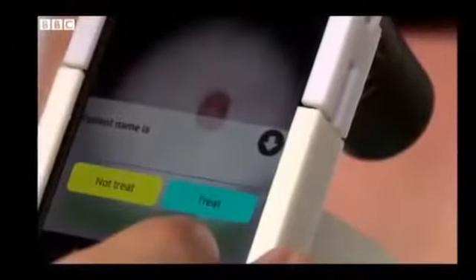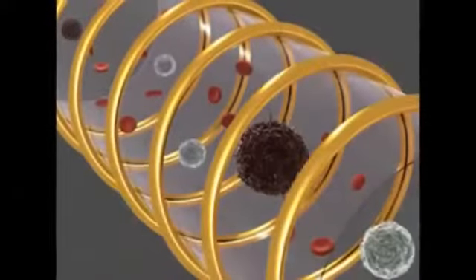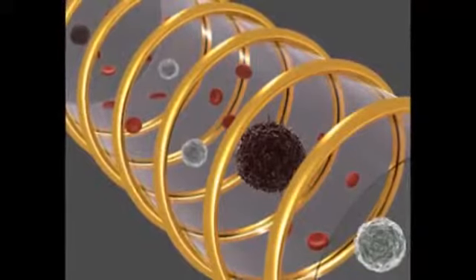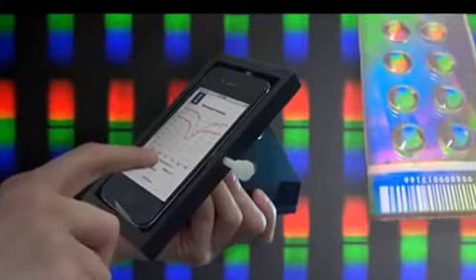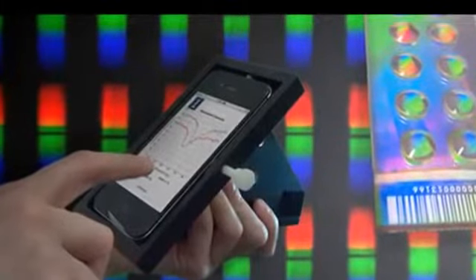If this one works well then it can help a lot of people. BBC Clicks' Spencer Kelly reports. Watch more clips on the Clicks website, and if you are in the UK you can watch the whole program on BBC iPlayer.